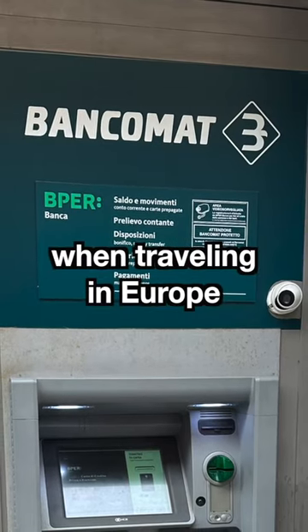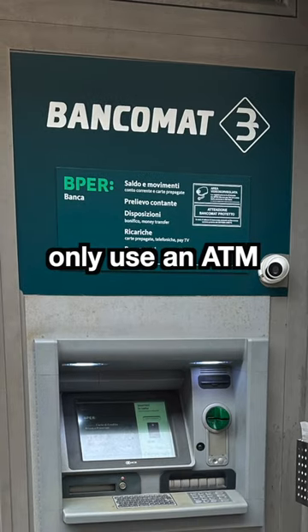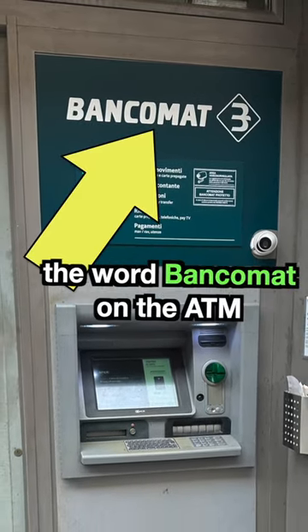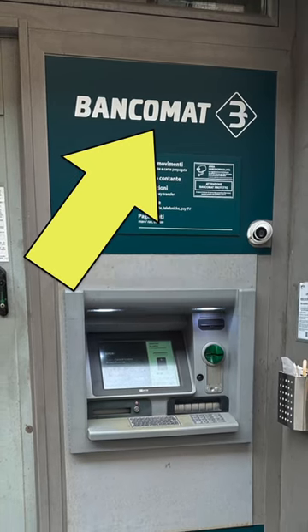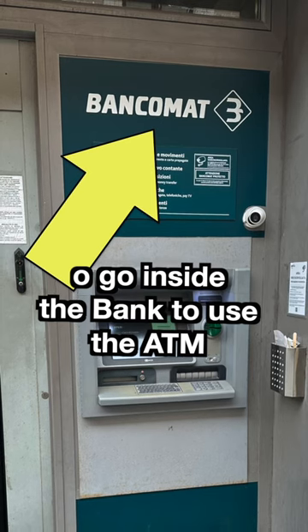Here's a simple way to save ATM fees when traveling Europe. When you use an ATM to go get euros, only use an ATM associated with the bank. The easiest way to do that is to look for ATMs that have the word bankomat on the ATM. These ATMs are usually located near a bank and you may have to go inside the bank to use the ATM.